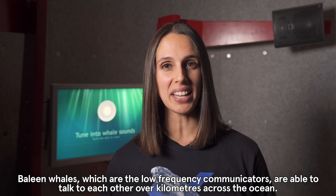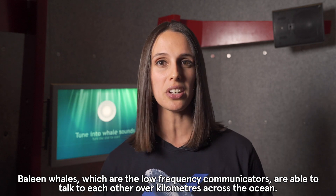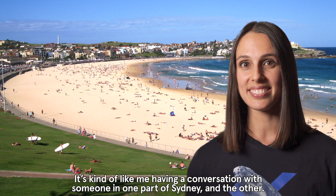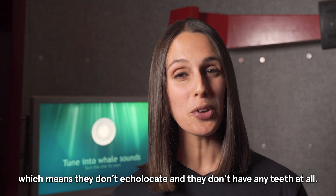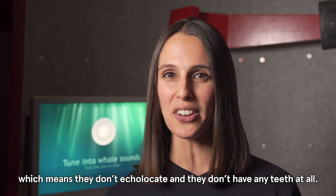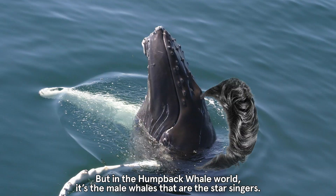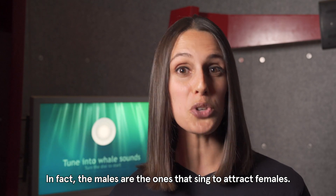Baleen whales, which are the low frequency communicators, are able to talk to each other over kilometres across the ocean — it's kind of like having a conversation with someone on one part of Sydney and the other. Humpback whales are a great example of a baleen whale, which means they don't echolocate and they don't have any teeth at all. But in the humpback whale world, it's the male whales that are the star singers — in fact the males are the ones that sing to attract females.